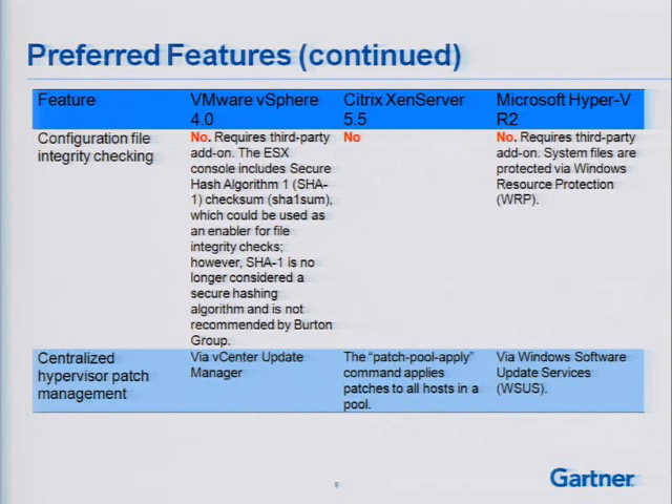Configuration file integrity checking is where we do have issues with all three hypervisors. This is more of a preferred feature — a nice-to-have. I should be able to validate the integrity of my virtual machine configuration files and ideally do the same for virtual hard disk files. That's not something I can do with any of the platforms today — they all require some third-party add-ons. VMware's ESX console does include SHA-1, but we don't consider SHA-1 a secure enough hashing algorithm for adequate integrity checking. So right now I would need to go third-party to satisfy that requirement.